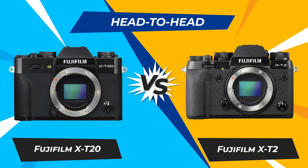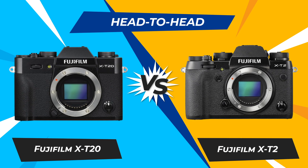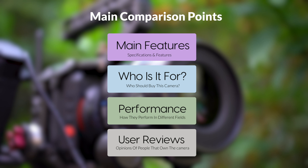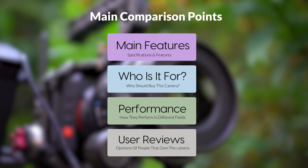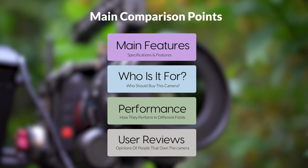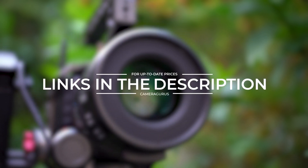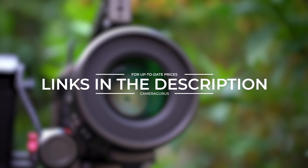Today, we are going to compare two popular cameras, the Fujifilm X-T20 and Fujifilm X-T2. We are going to take a look at their features, who they are for, how they perform in various use cases, user experiences, and which one is the right one for you. Links to both of the cameras will be listed in the description below. Let's get started.